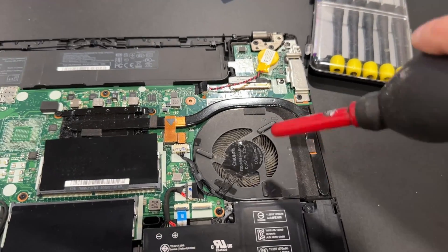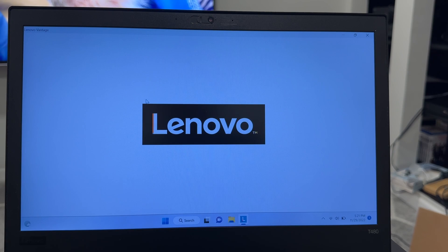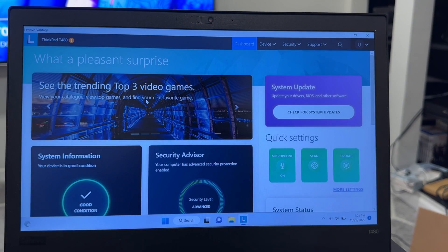Reattach the internal battery and dust off the fan. Power on the machine, and generally speaking, it either works or doesn't. I reinstalled my software, downloaded the Lenovo Vantage app, and completed some updates.